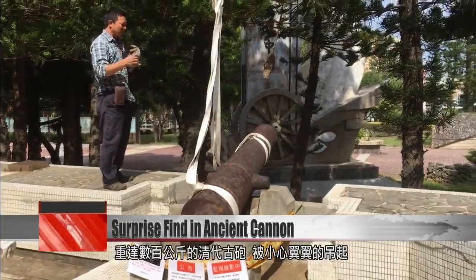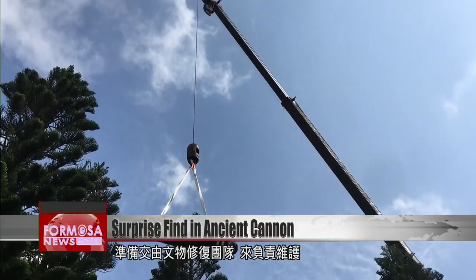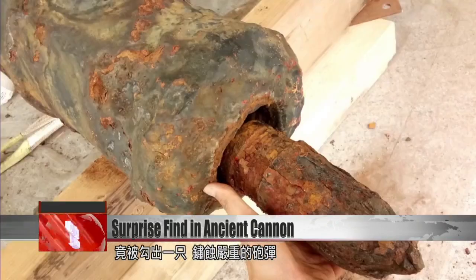This ancient cannon weighs hundreds of kilograms. It's lifted cautiously into the air to be transported to a restoration team. But inside one of these cannons' barrels, researchers uncovered an extremely rusted shell.